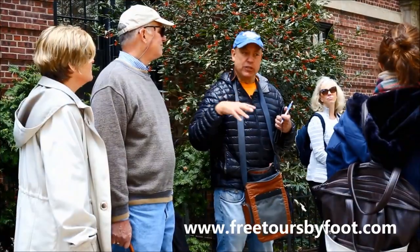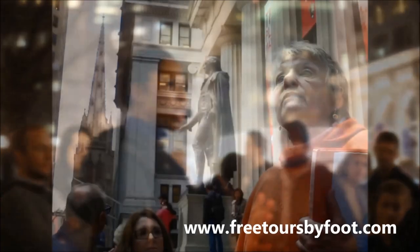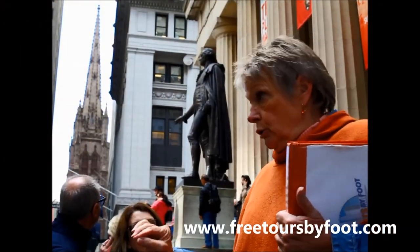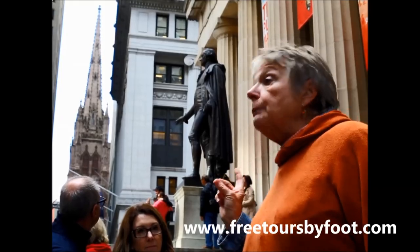For other affordable New York City adventures, check out one of our Pay What You Wish walking tours. More information can be found on our website at www.freetoursbyfoot.com. See you soon!